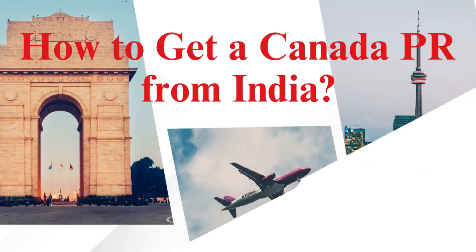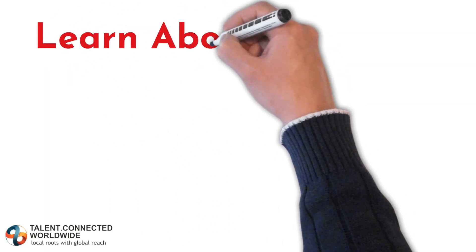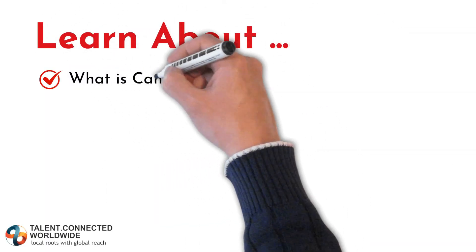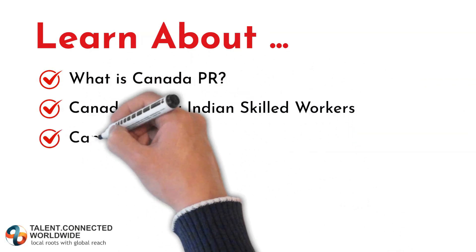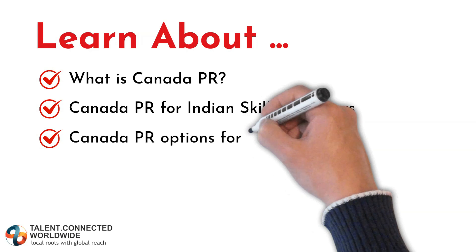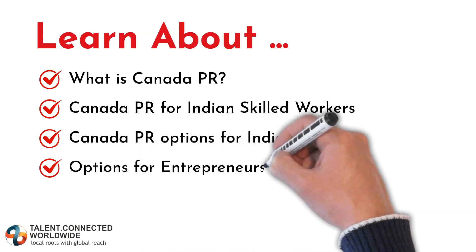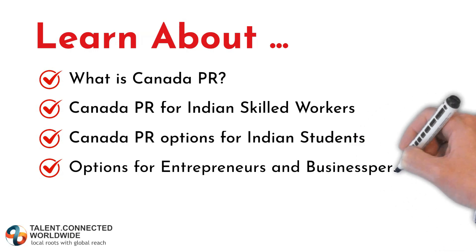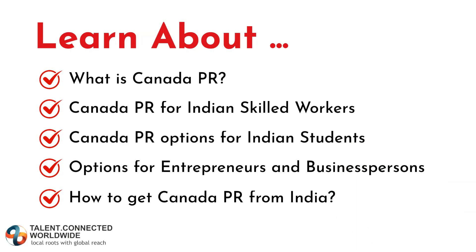Talent Connected Worldwide presents how to get a Canada PR from India. In this video we are going to learn about what is Canada PR, Canada PR for Indian skilled workers, Canada PR options for Indian students, Canada PR options for entrepreneurs and business persons, and finally how to get a Canada PR from India.